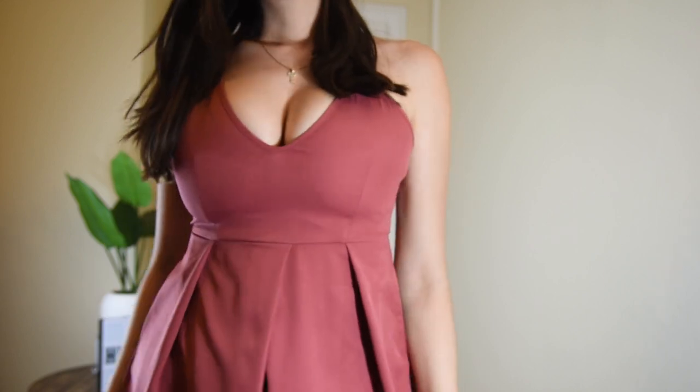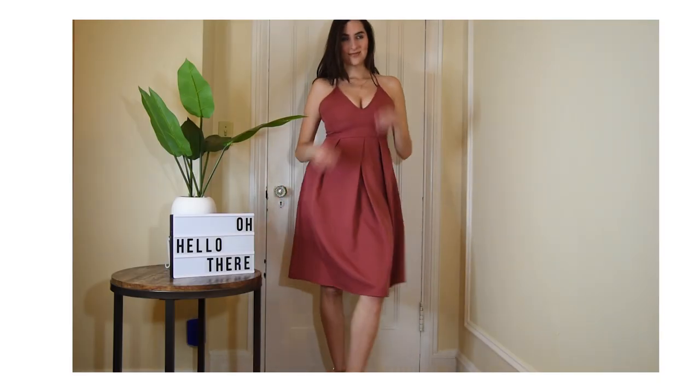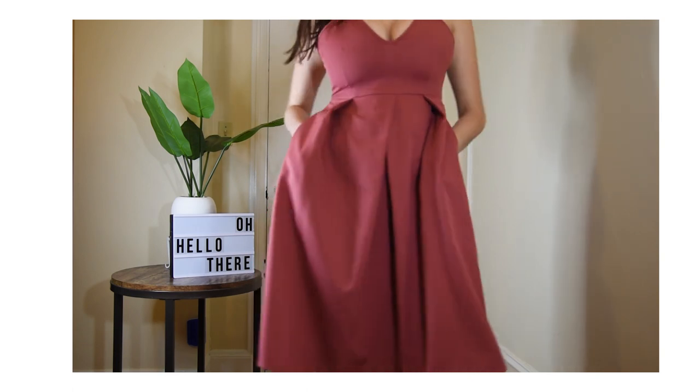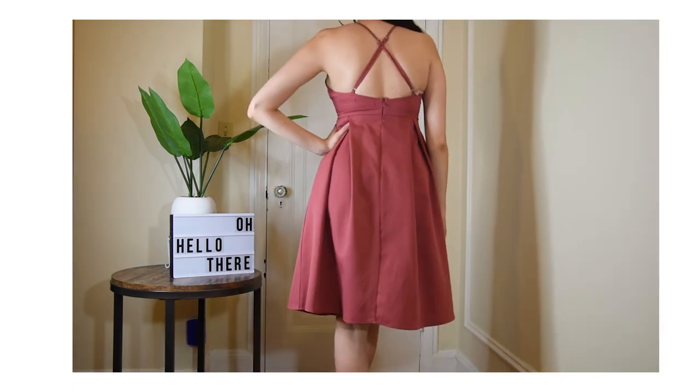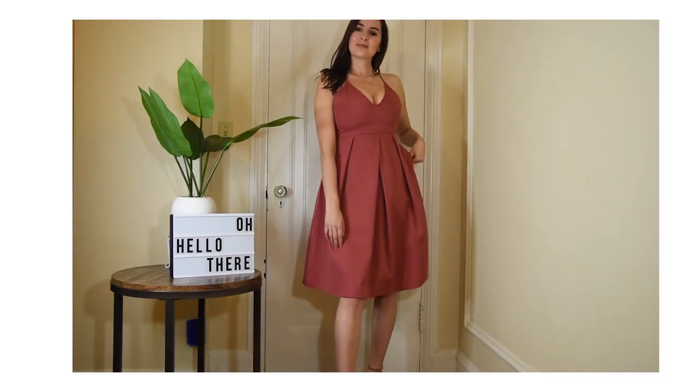This dress is literally one of my favorite dresses because it's really pretty, the material is very high quality, it's very comfortable, and most importantly it has pockets — which is always a winner! I actually wore that dress to a wedding last year and I got so many compliments. I felt really comfortable and just beautiful in it, so I think this one is definitely a strong contender.